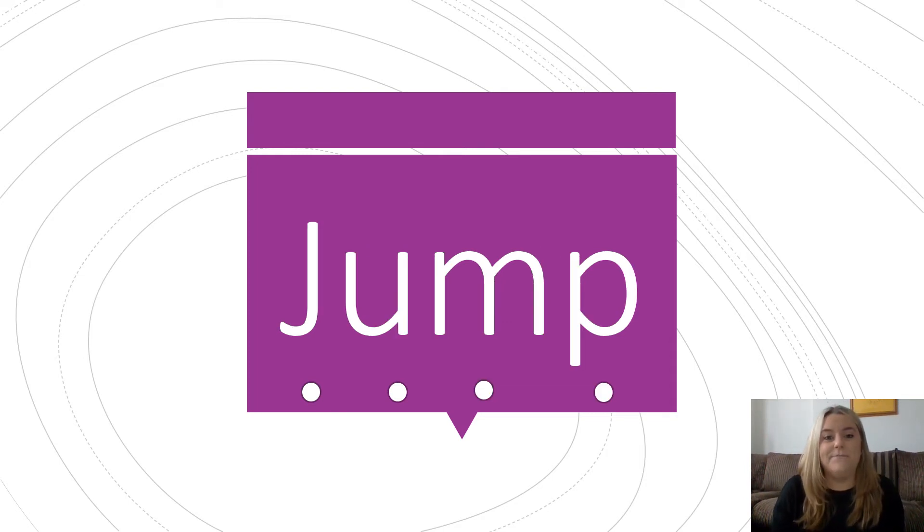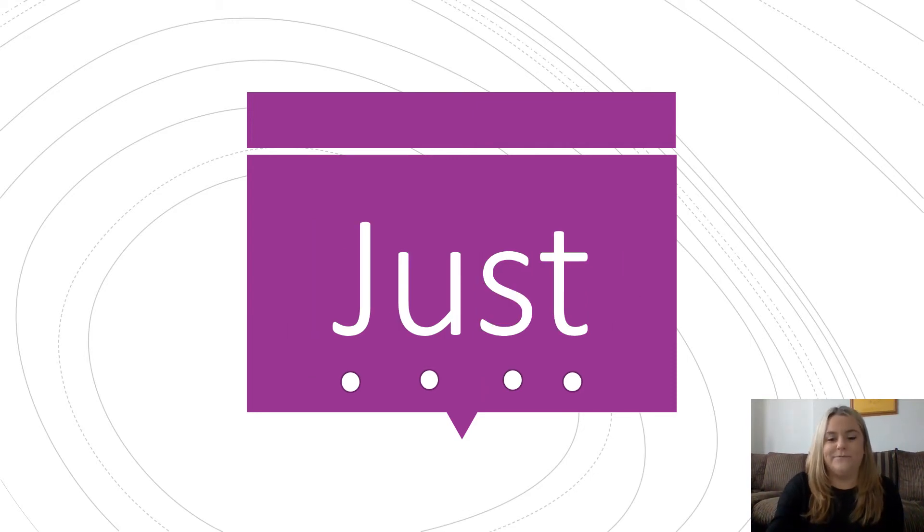And the next one? Let's read it together: J, u, m, p — jump. I like to jump high into the air. And the next one — this word says just. Can you tell me a sentence using the word just?